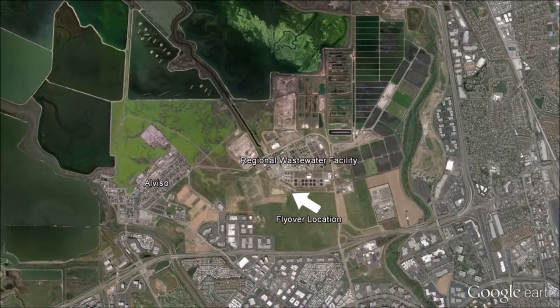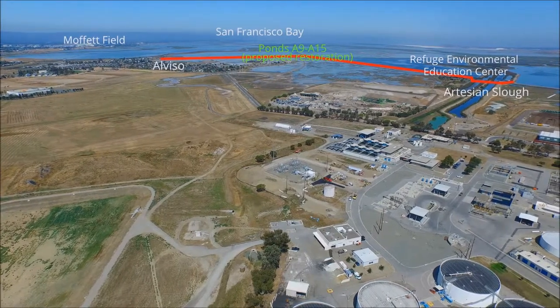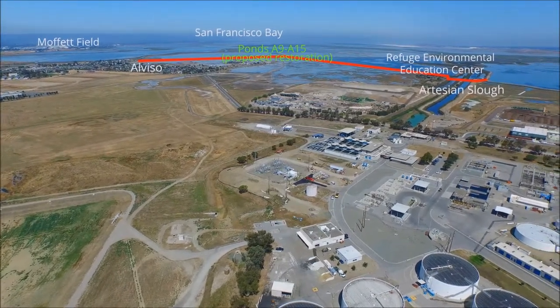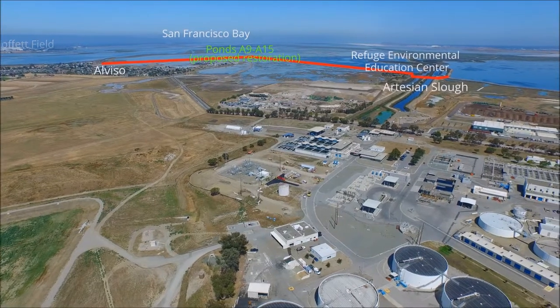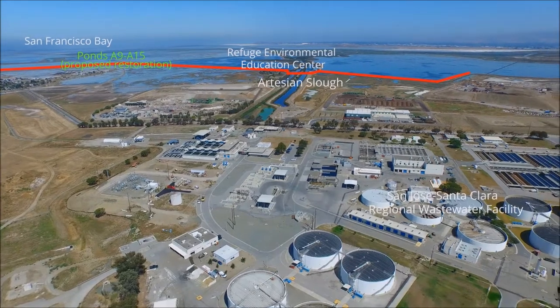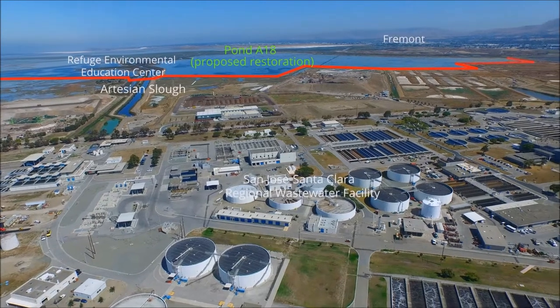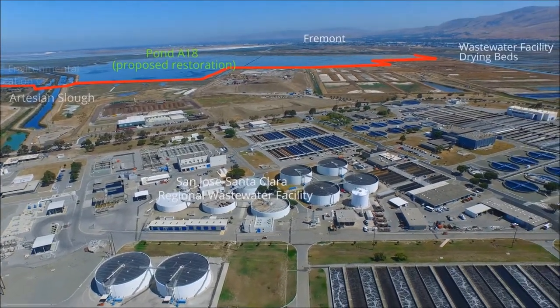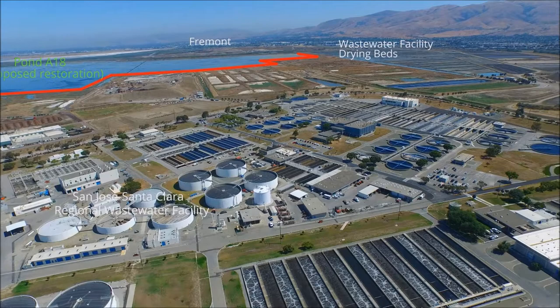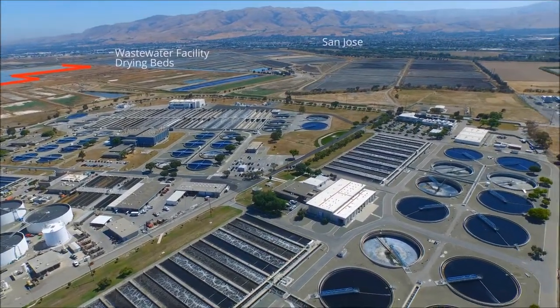We are just above the western edge of the wastewater facility, looking west and panning clockwise to the east. The proposed levee would provide coastal flood risk management for Alviso, the wastewater facility, nearby business parks, and Highway 237. Nearly 3,000 acres of salt ponds on the bay side of the new levee — A9 through A15 and A18 — would be restored to the tides, with an ecotone along the edges of the restored ponds along the levee.